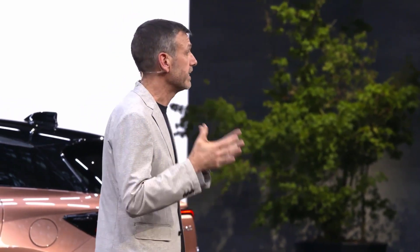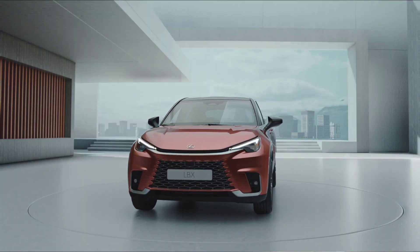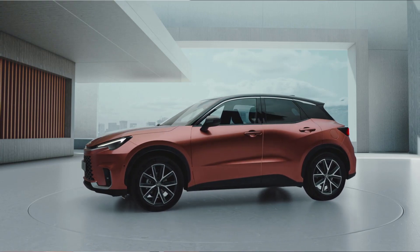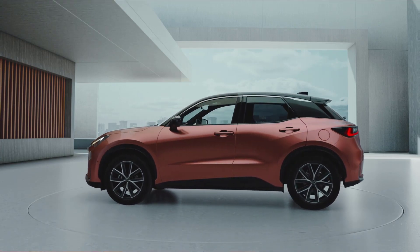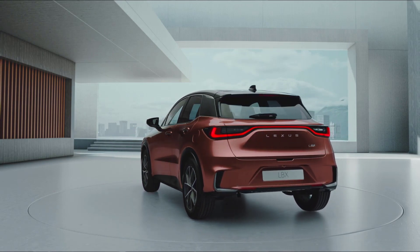I'm going to hand over to Watanabe-san to explain how his team turned this concept into reality. He did a great job. I tested the prototype recently, and it's just what we set out to achieve — a fun, straight-talking Lexus that has attitude. It truly is a Lexus to make every day extraordinary. Please welcome Takashi Watanabe.